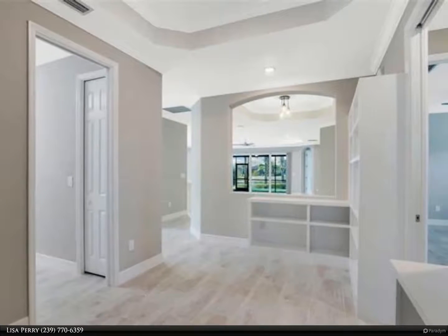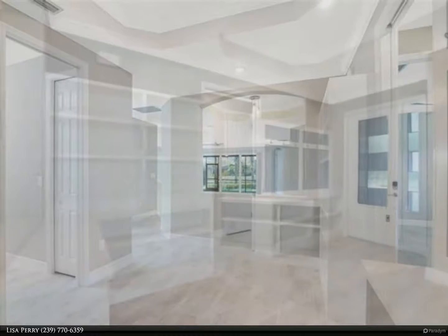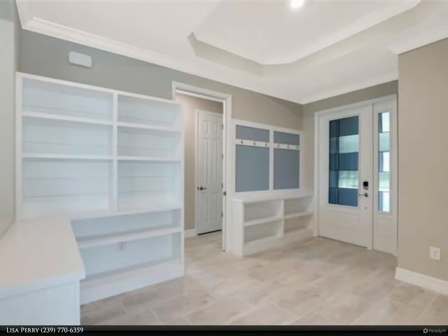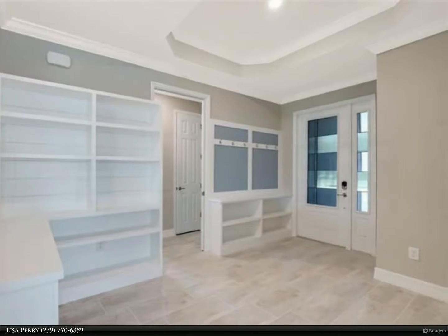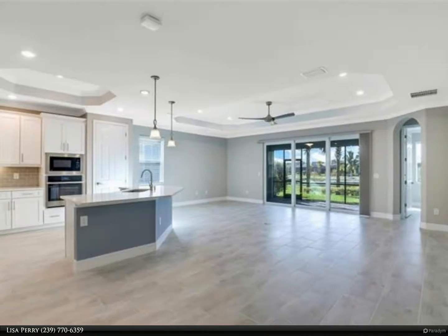This lovely Isabella floor plan boasts over 2,200 square feet of living, offering four bedrooms, two baths, and a two-car garage. Situated on an oversized lake home site — pristine, private, and southern exposure — built in 2019 and very nicely enhanced.